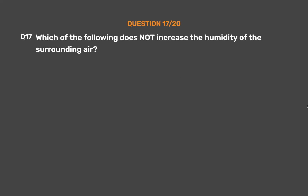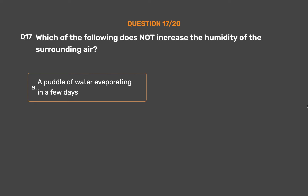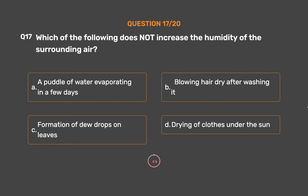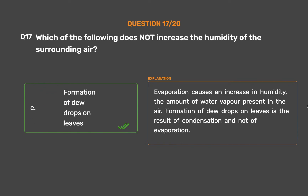Question number 17. Which of the following does not increase the humidity of the surrounding air? Option A, A puddle of water evaporating in a few days; Option B, Blowing hair dry after washing it; Option C, Formation of dewdrops on leaves; Option D, Drying of clothes under the sun. The correct answer is Option C, Formation of dewdrops on leaves. Evaporation causes an increase in humidity — the amount of water vapor present in the air. Formation of dewdrops on leaves is the result of condensation, not evaporation.